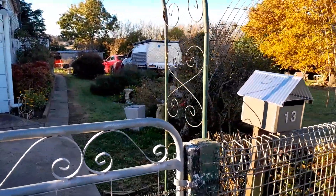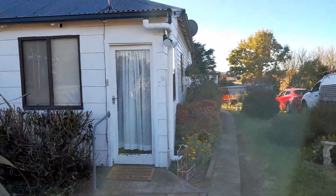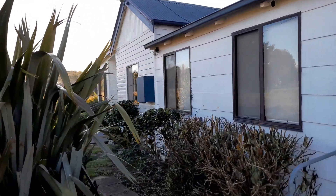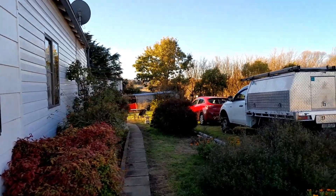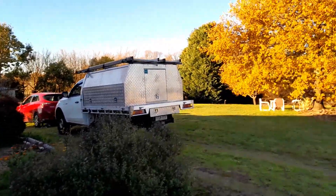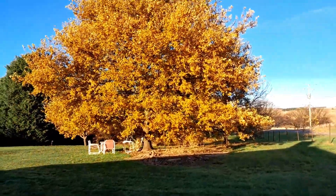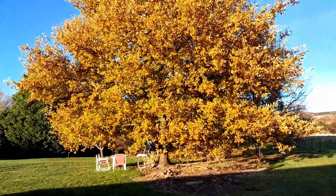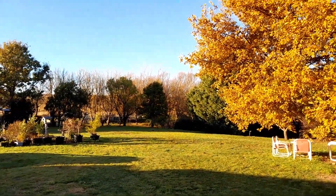Welcome to 13 Church Street, Taralga. I'll take you for a quick trip around the garden. This is the main part of the garden — it's 4 o'clock in the afternoon. There's the lovely oak tree, and I'm looking towards the east at the moment.